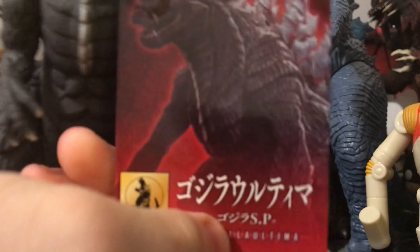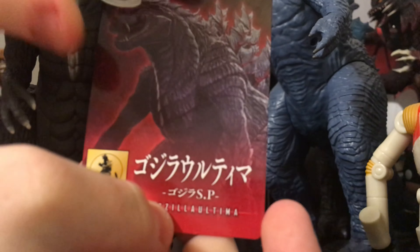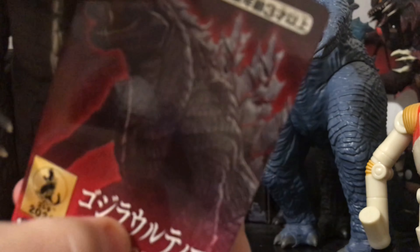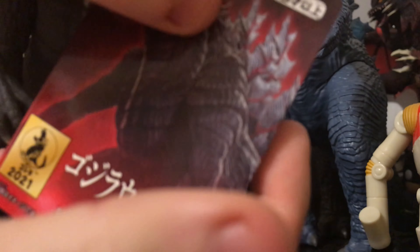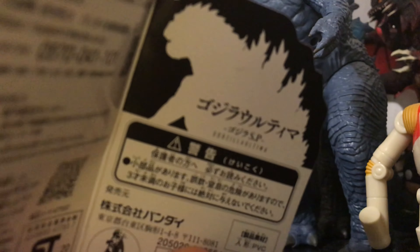Looking at the card now, as you guys can see right here, it has a render of SP Godzilla — a new render that I don't believe has been shown from the show yet. Opening it up, you see that render again. All the good information is on the back, along with the Singular Point logo.